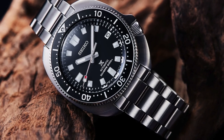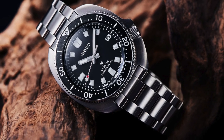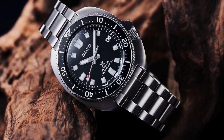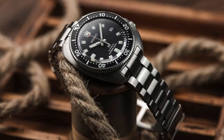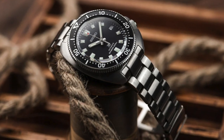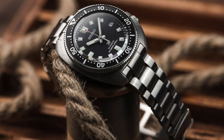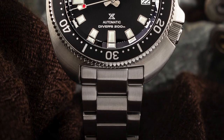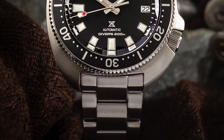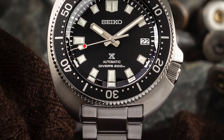Number 1: Seiko Prospex SPB151J1 Captain Willard. This is a timepiece named after the character from the movie Apocalypse Now. The watch has become a style icon known for its ruggedness and versatility, although there is no historical evidence to support that this specific watch was provided to American soldiers during the Vietnam War. Seiko has reissued the 6105 in several new versions, such as the SPB151J1, which faithfully echoes the lines of its illustrious ancestor.